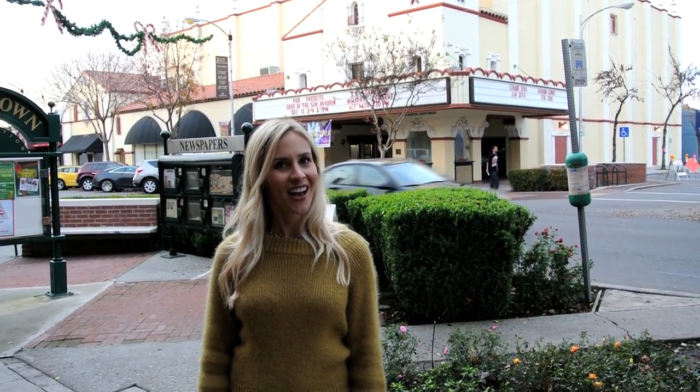Hi, this is Jillian Boss with the Jillian Boss Real Estate Team and we're in downtown Visalia where we're going to bring you our local holiday gift guide. Let's check it out.